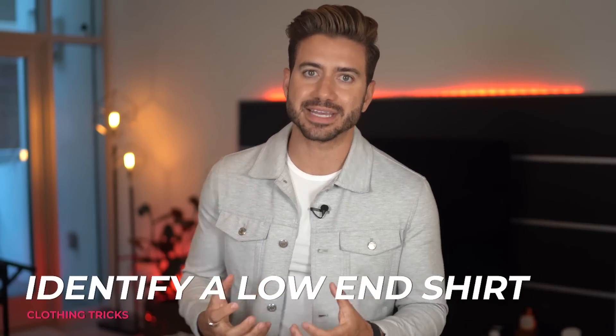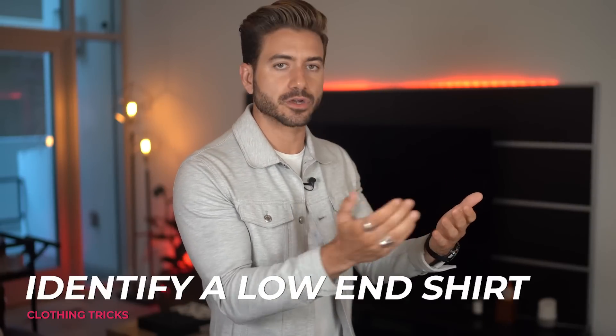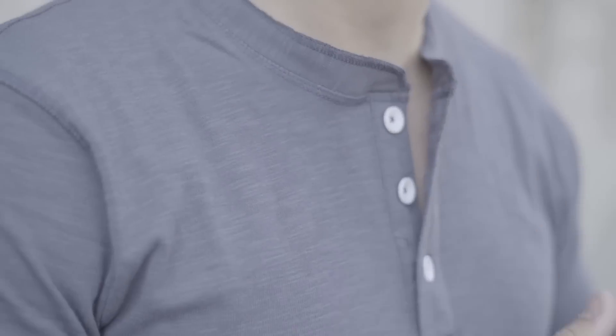Tip number five: learn how to identify a low-end shirt. When you pick up a shirt and you've never heard of the brand, here's a tip to make sure you're getting a quality item. Check the buttons to see how well they're made. A lot of times you can tell by the threading on the buttons — you can see exactly how much effort was put into making them. If the threading looks off or rushed, then you know they didn't go the extra mile and it's probably a low-end shirt.